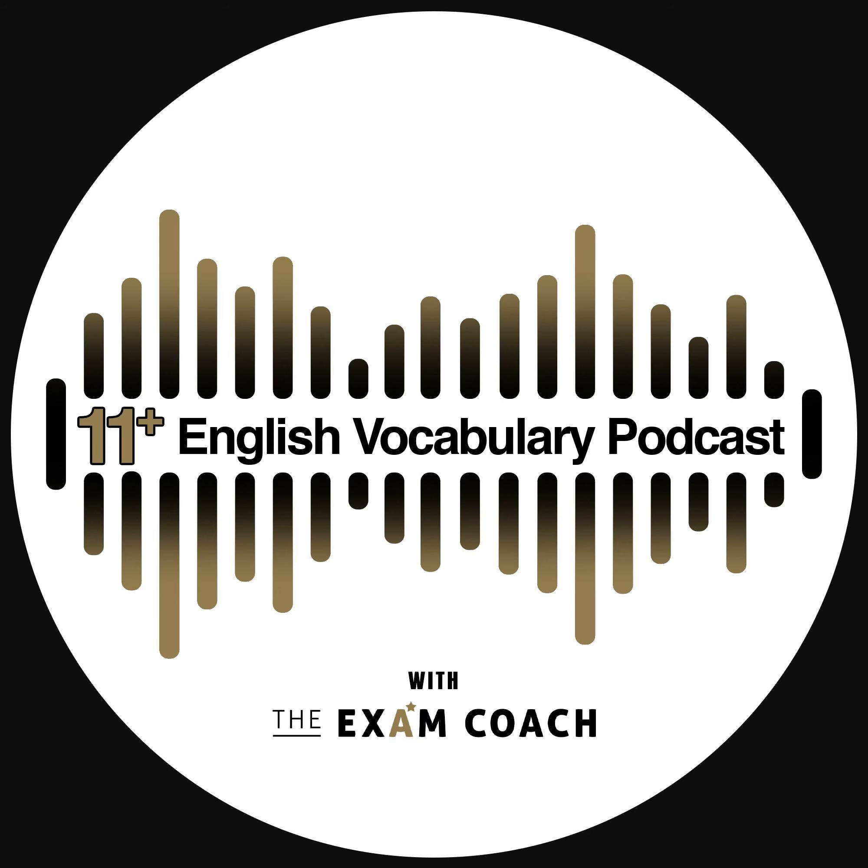Today's word is plummet. It is pronounced 'plummet' and spelt P-L-U-M-M-E-T. Think 'plum' like the fruit, and then 'met'. Remember the double M in the middle.